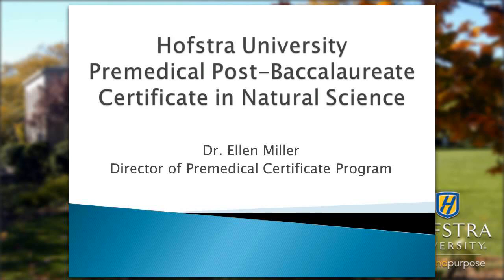Hi, my name is Ellen Miller and I'm Director of the Pre-Medical Certificate Program at Hofstra University.